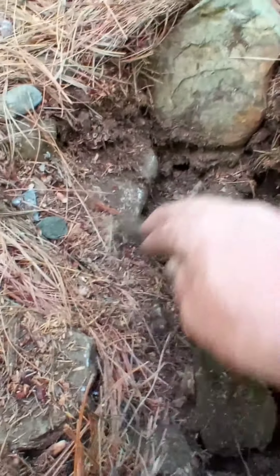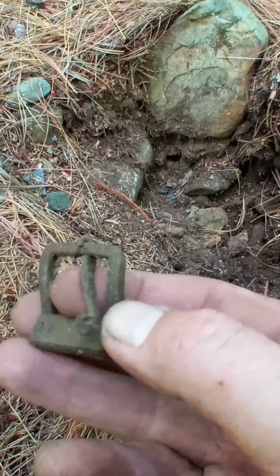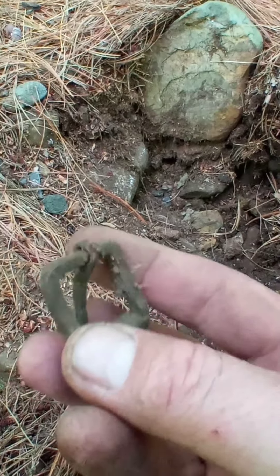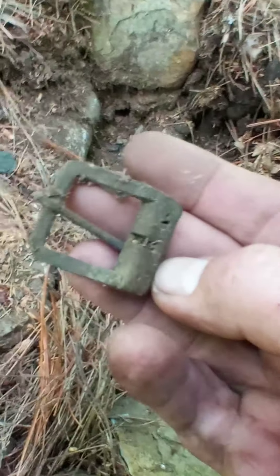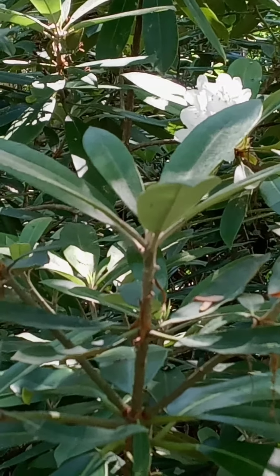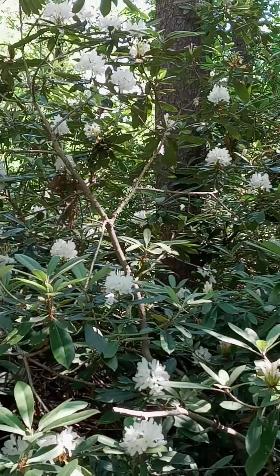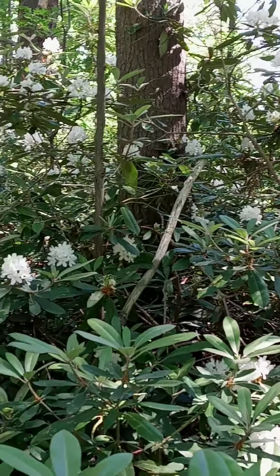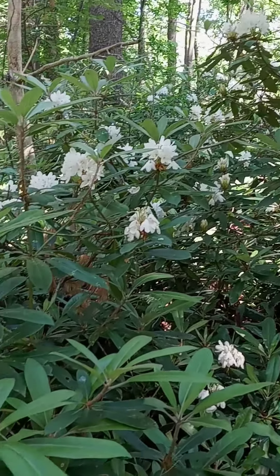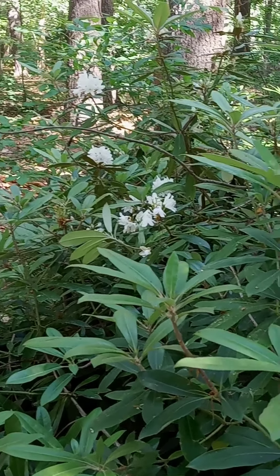That's a nice looking buckle. Yep - we're on the board, we're on the board!